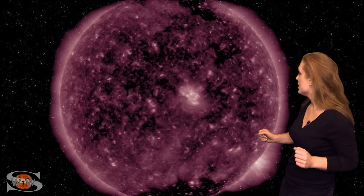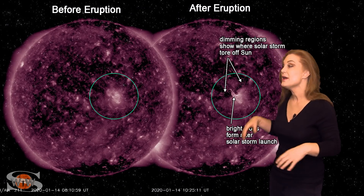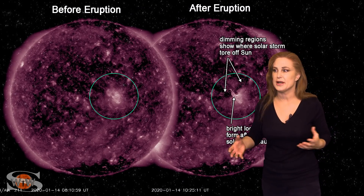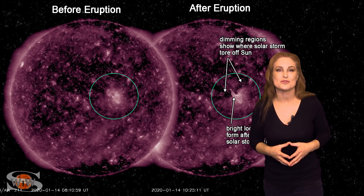Our sun continues to wake up this week. Looking back at the 14th, you can see in this bright region — whammo — it launches an Earth-directed solar storm. This solar storm wasn't that big, so it didn't cause much of a ruckus at Earth. But we've been sitting at solar minimum for so long, I almost forgot what a solar storm looked like.